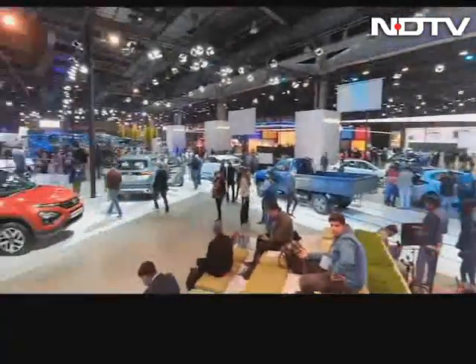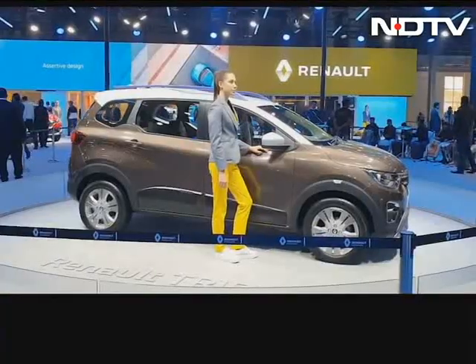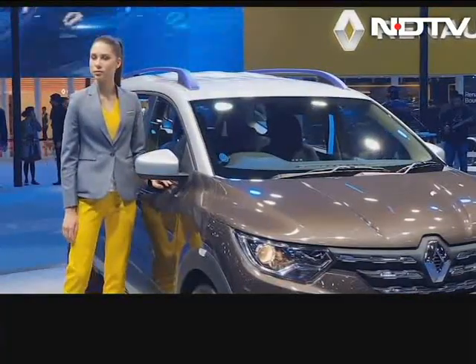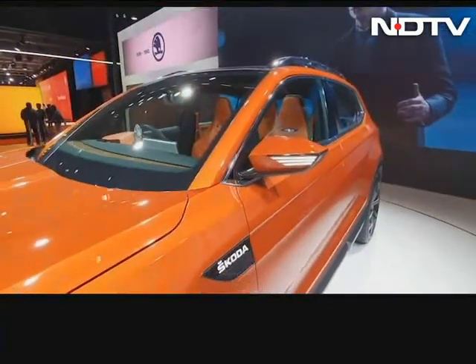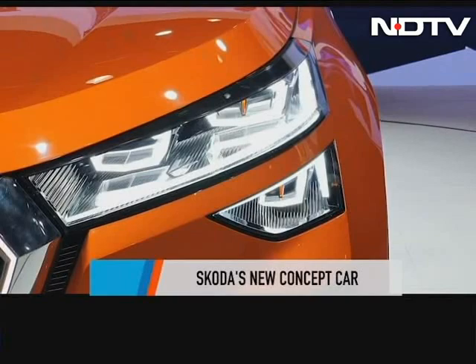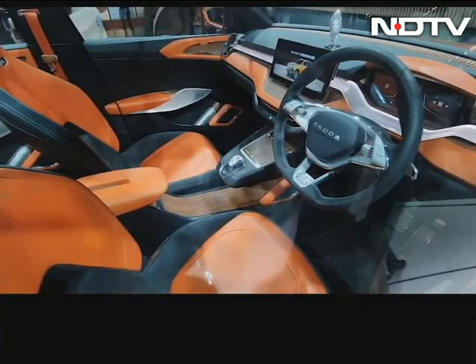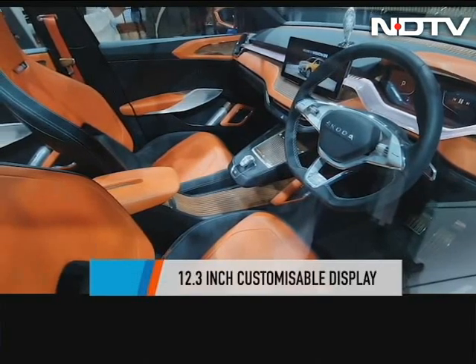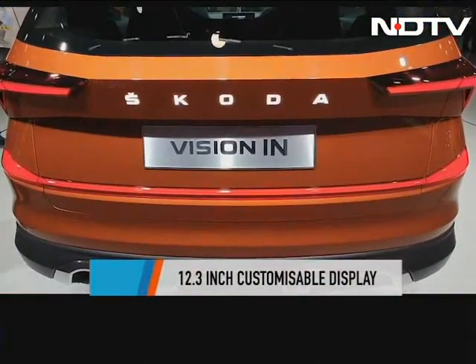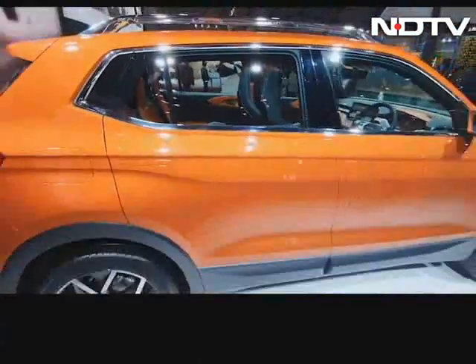Concept cars dotted the biggest auto show in India this year. Auto Expo was buzzing with stunning cars and features too good to take our eyes off. Skoda's Vision concept comes with sleek LED headlamps, chunky silver skid plates, and a 12.3-inch customisable display inside — it looked every bit the stunner. Tech in this car goes a long way with the virtual cockpit and a crystalline gear lever.